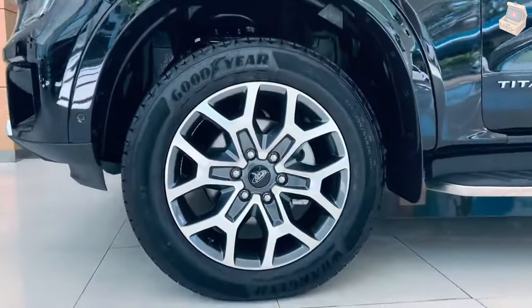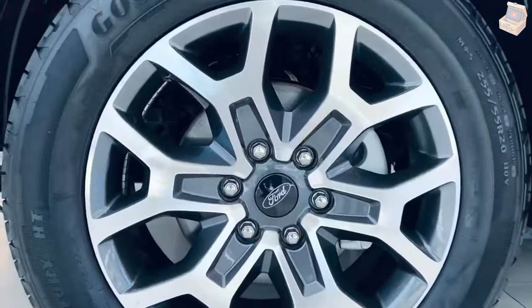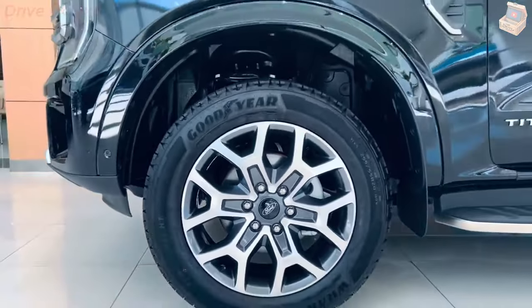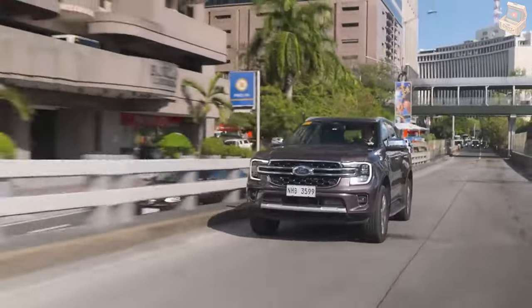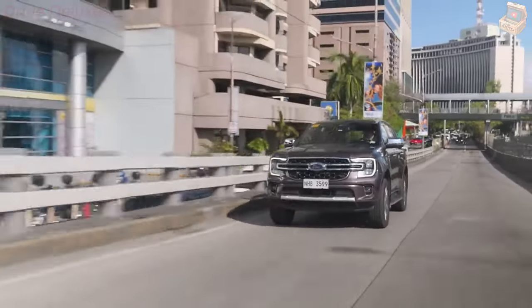From the expansive center display, explore a multitude of camera perspectives to capture every angle, including a bird's-eye view, 180-degree front and rear split view, front view, and rear trailer hitch view.